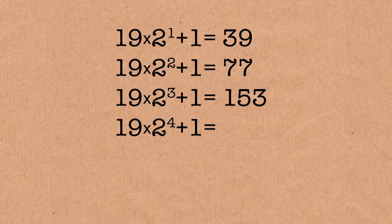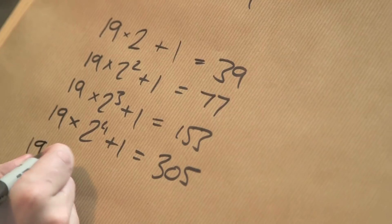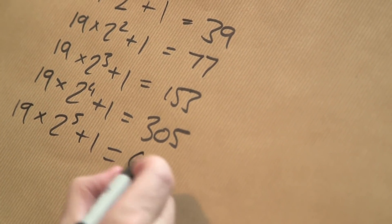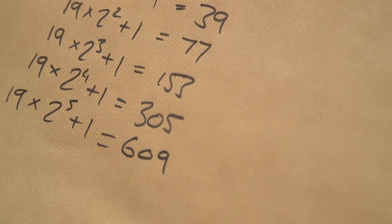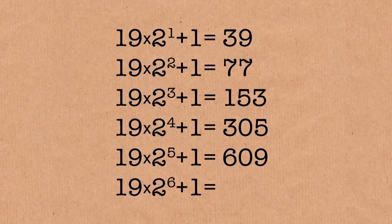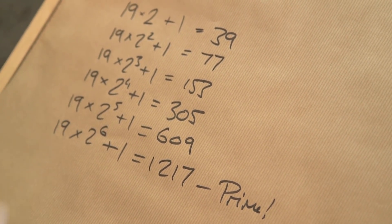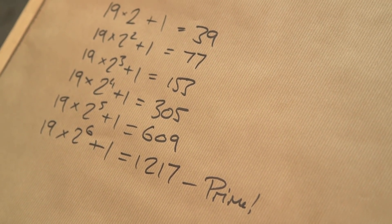19 times 2 to the power of 4, plus 1, that is 305. That's definitely not a prime. Let's do the next one: 19 times 2 to the 5th plus 1, that's 609 — that's divisible by 3. But we've got it! Look at this one: 19 times 2 to the power of 6 gives 1,217. That is a prime. Finally we found a prime — it took a while, but eventually we found one.